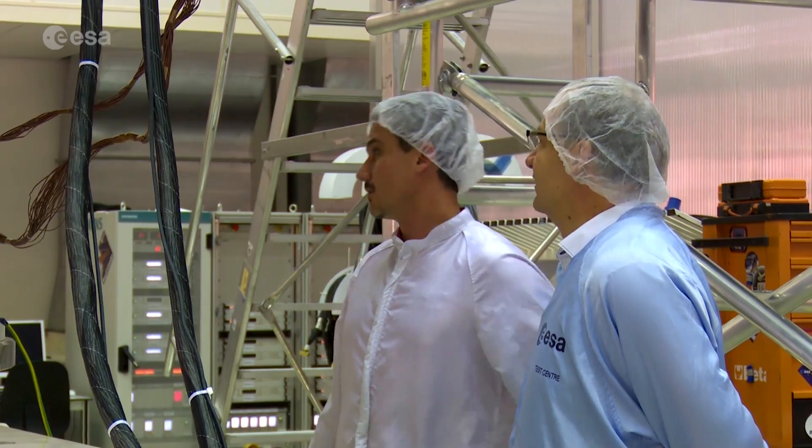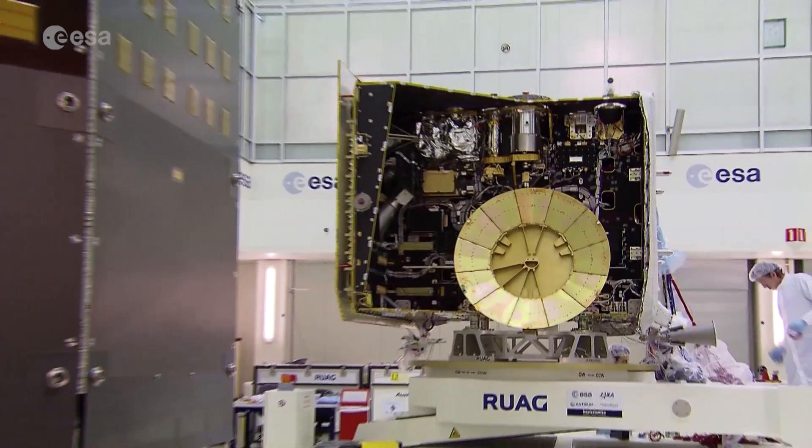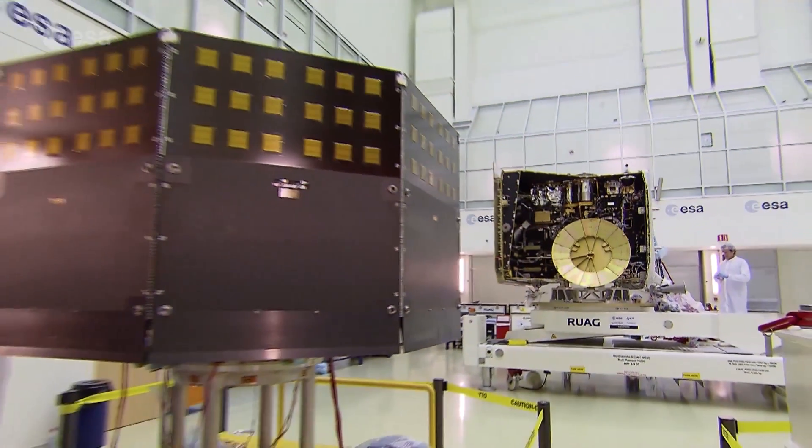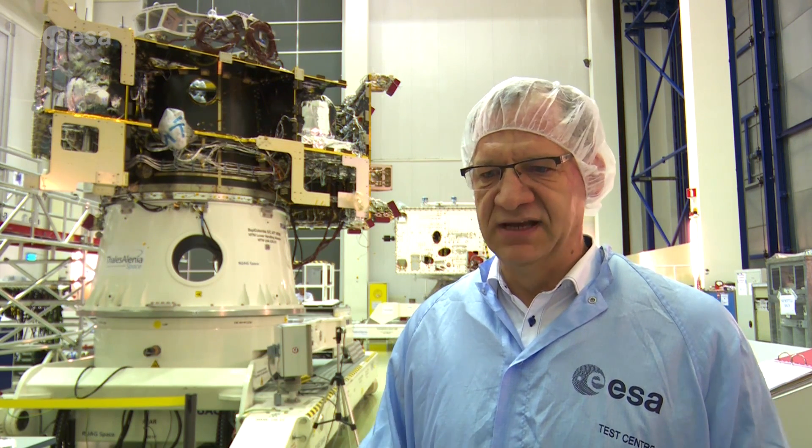There's even more testing than usual, because this joint European and Japanese mission consists of not one, but two spacecraft. One spacecraft is provided by ESA, which is the MPO — Mercury Planetary Orbiter — and this spacecraft has a focus more on the planet.